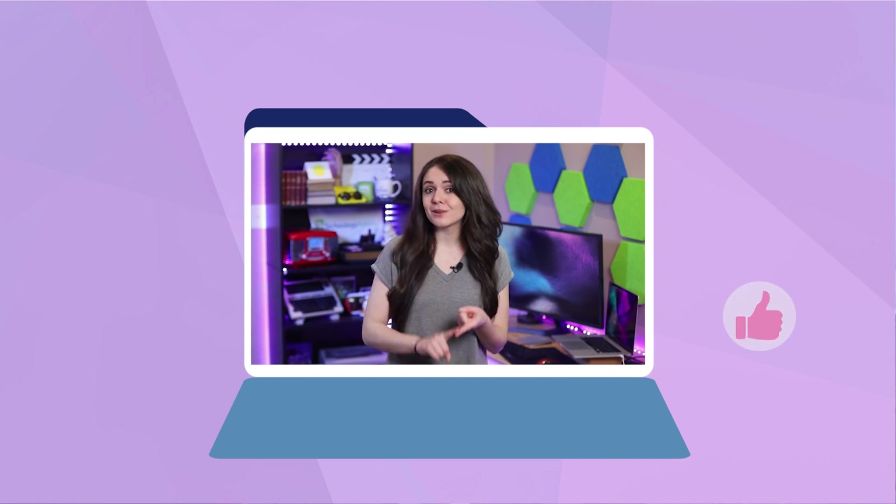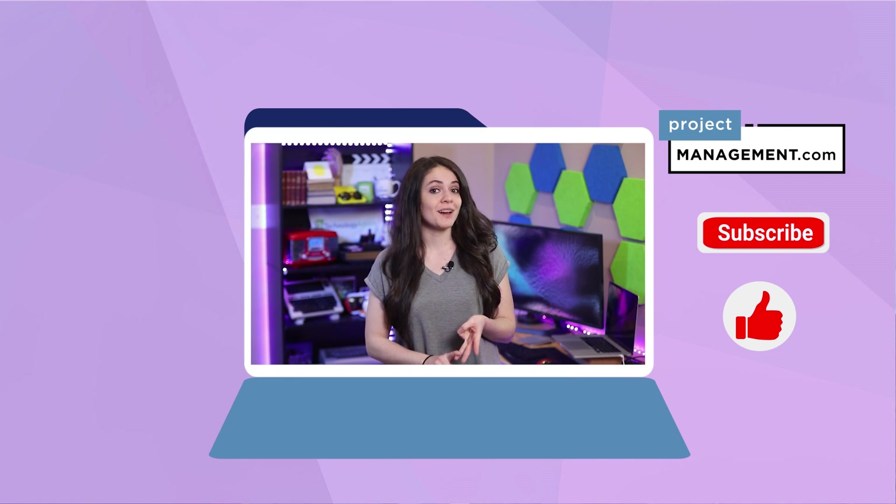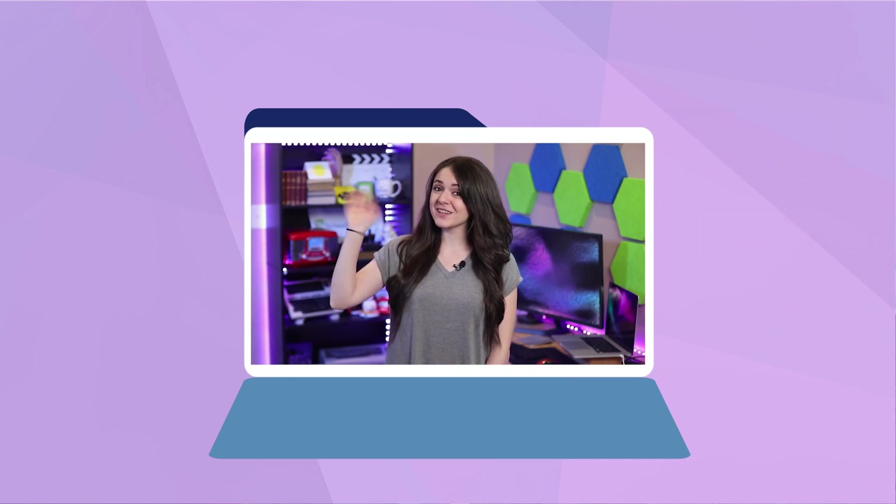And that's the end of my list. What did you think of my choices? Be sure to tell me your thoughts in the comments below. Also, if you want to give each software a try for yourself, head to the description to find links to their free trials and plans. Don't forget to click the like icon, hit the subscribe button, and visit project-management.com for other PM solutions. Thanks for watching!